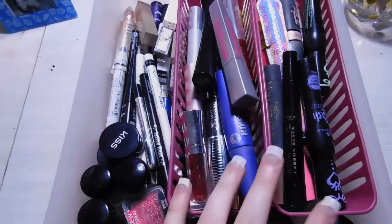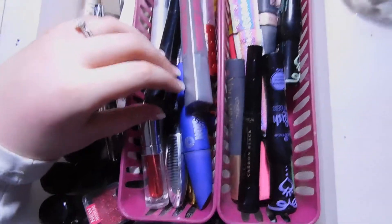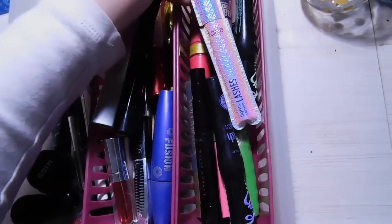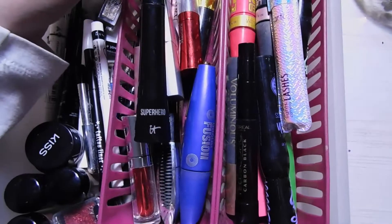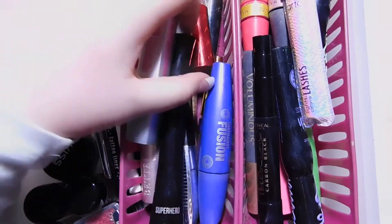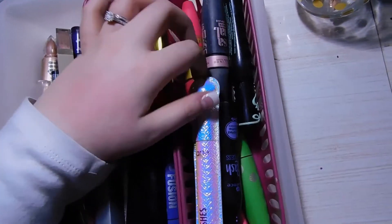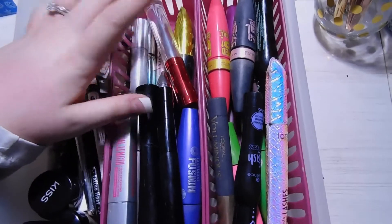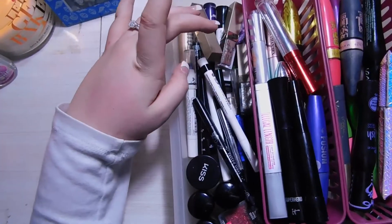This drawer is my mascaras, eyeliners, and single eyeshadows. I'm not going to go over every single mascara, but most are from the drugstore. The high-end ones I have are a Tarte one in limited edition packaging, the It Cosmetics Superhero Mascara, and the Too Faced Better Than Sex Mascara — those are literally my favorites and the only high-end mascaras I'll ever use. The rest are from the drugstore — mascara is literally my killer.